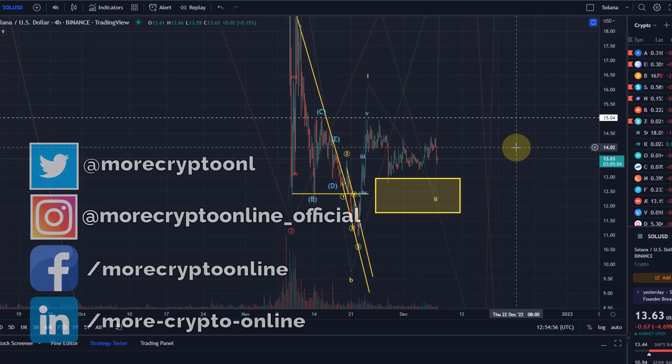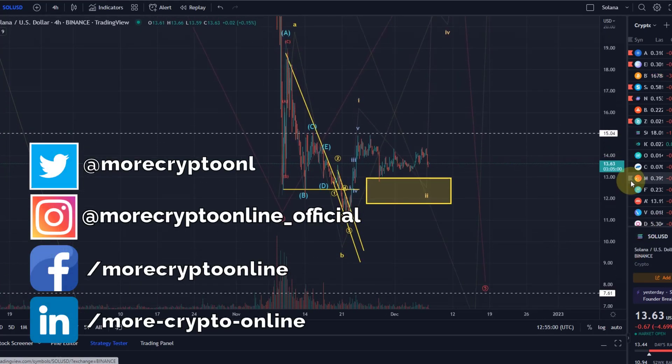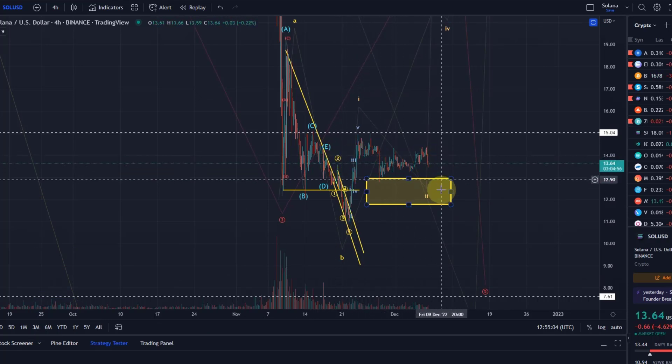Hello and welcome to another update video about Solana. Unfortunately, there aren't really any exciting price movements. It really looks like Solana is just dancing in this range.